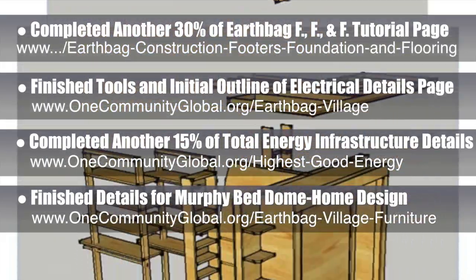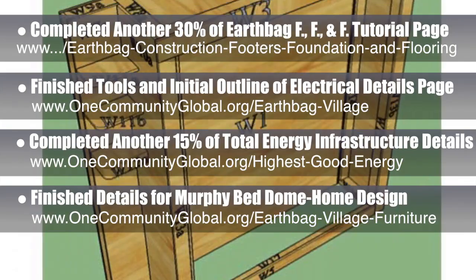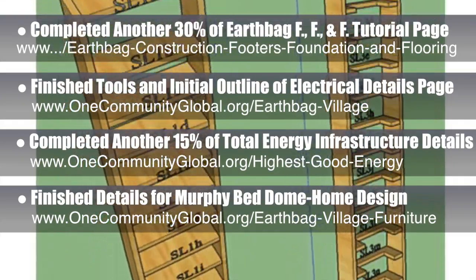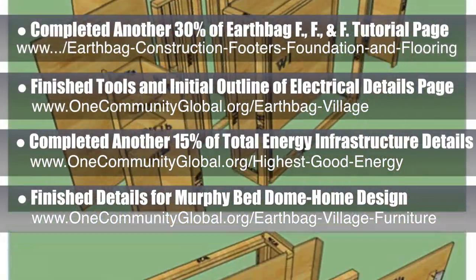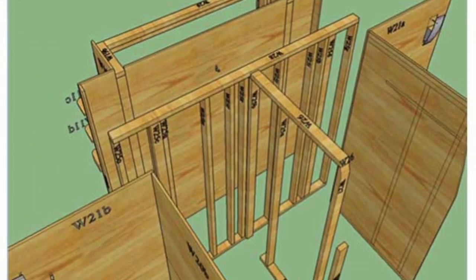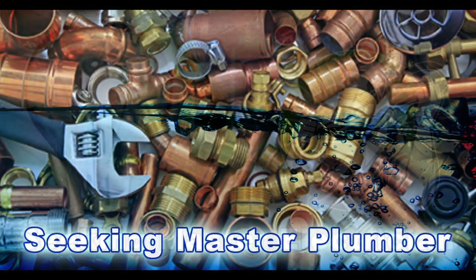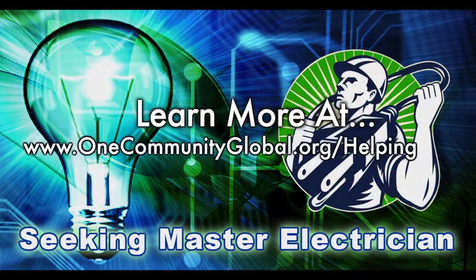We also finished the measurements and parts details for the rest of the Murphy Bed Dome Home Furniture Design, which you can see here. This picture is from our Google Docs in progress — just a tiny snapshot of the actual document, which is huge — taking the custom furniture designs of Philip Gill for the EarthBank Village domes and Dome Home crowdfunding campaign and preparing them all for complete do-it-yourself building and assembly instructions. In this area, we are seeking a master plumber and a master electrician.